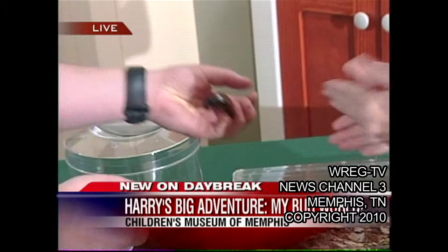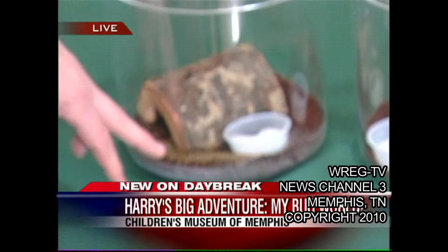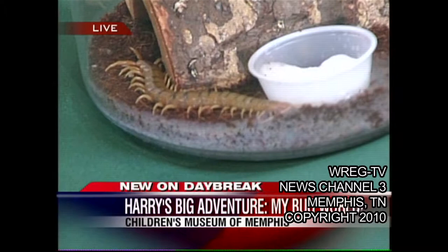And then we have over here centipedes. Now, centipedes generally stay outside. They're called occasional invaders when they get into our house. Actually, in Texas and out in the southwest, you can get centipedes this big and bigger. But around here they're generally about 2 or 3 inches. Centipedes are capable of biting and they do have venom, so nobody should try to handle something like this if they were to see one.